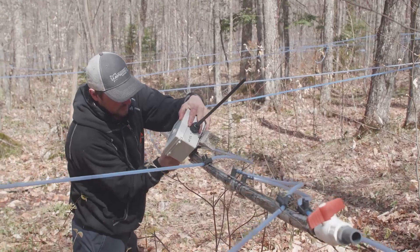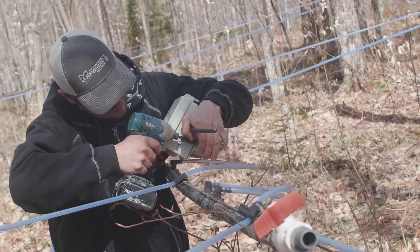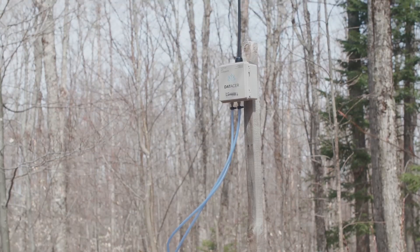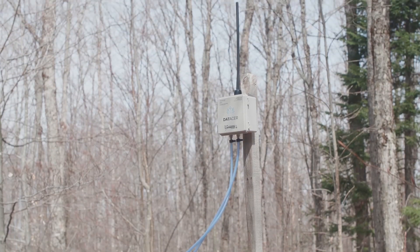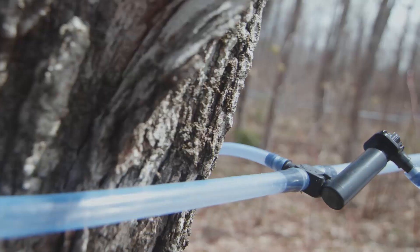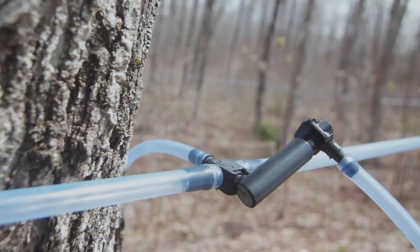We installed sensors at the end of the lines to check our vacuum levels. This is what allows us to be more productive. We also put one sensor at the extractor to see the vacuum differential. We can see if we have an important vacuum difference between the extractor and our end lines. Thanks to that, we are able to tell which lines need to be checked first.